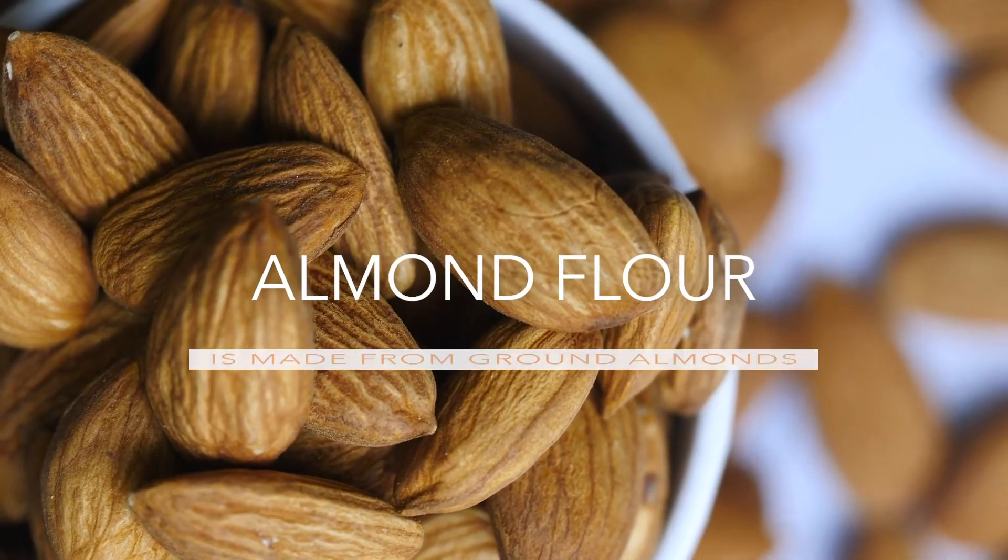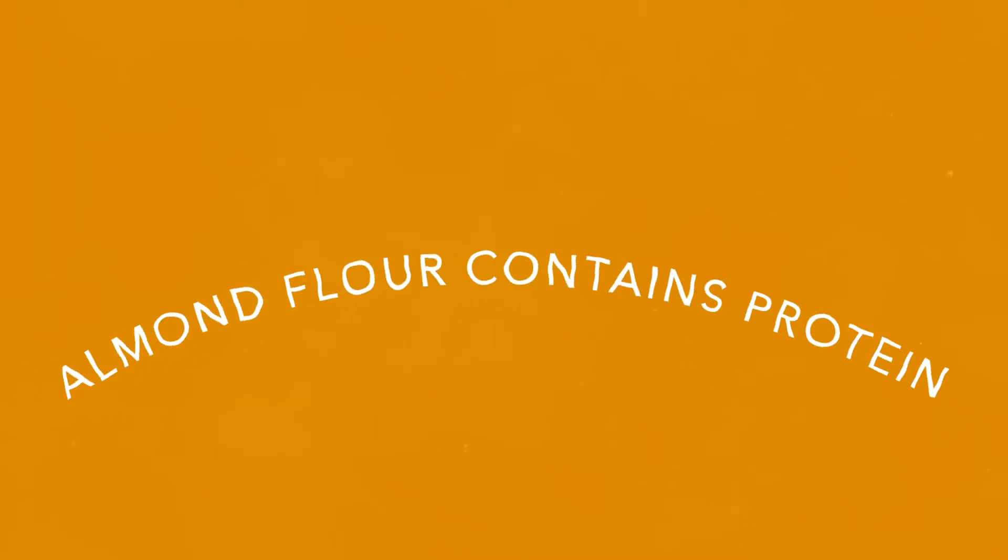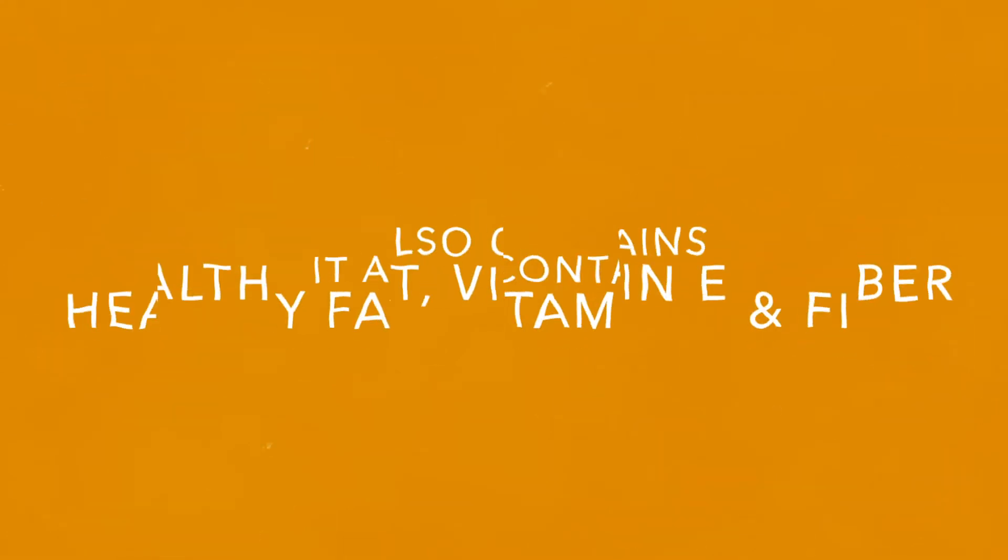Almond flour is another great option. It is made with finely ground almonds and provides protein, healthy fat, vitamin E, and fiber.